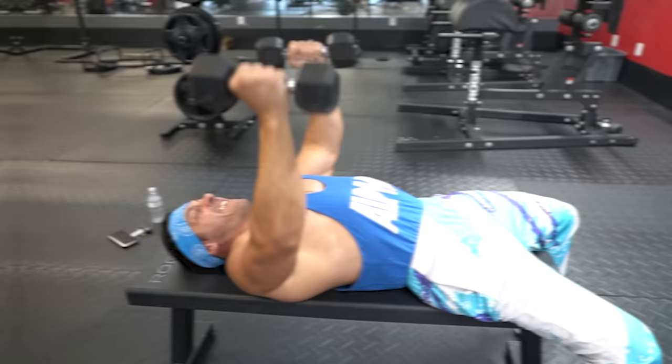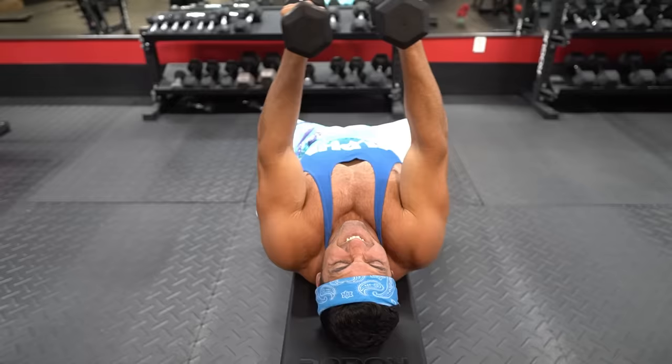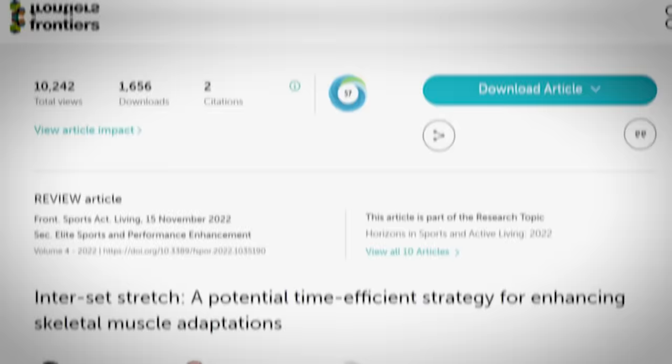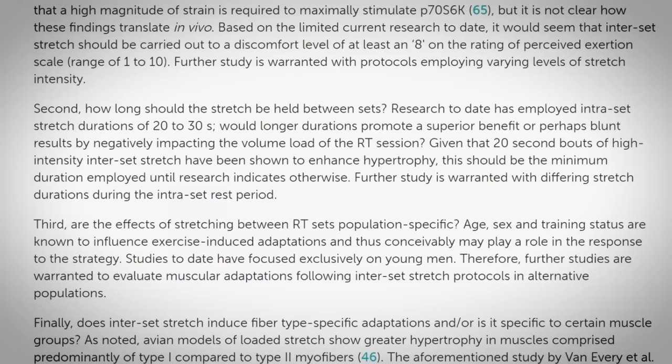That said, if joint instability or fear of tearing something is a concern, you can opt to do intra-set stretches instead. This involves performing a static stretch immediately after the final repetition of a set, taking advantage of the residual effects of previous eccentric actions. Instead of performing reps, you simply hold the loaded stretch for at least 20 seconds. According to a systematic review from the Journal of Sports Medicine, the stretch must be high intensity and high volume to produce the intended result. To put it simply: stretch under heavy loads, and stretch often.